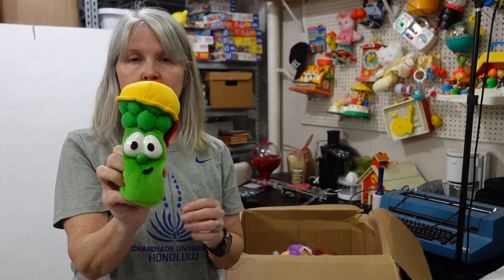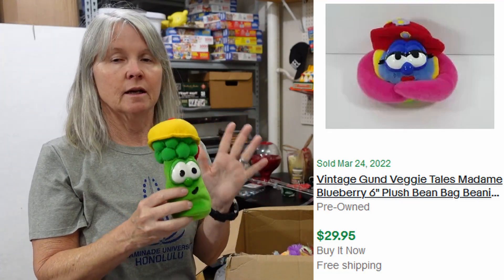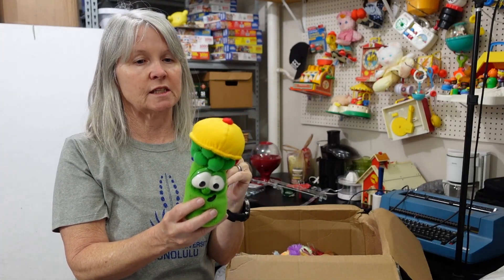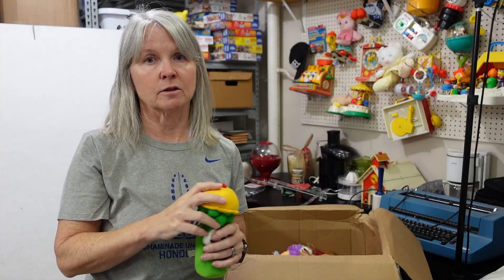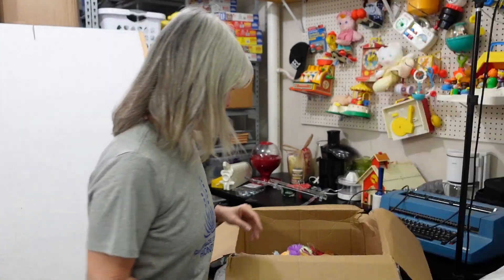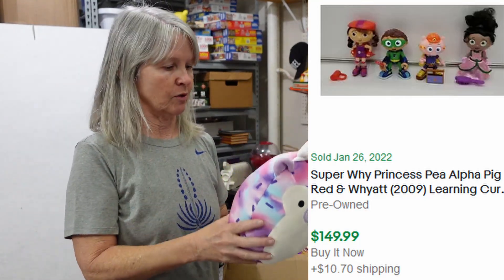I see a treasure — I talk about VeggieTales. Some of them do really well. Some are more obscure, like Madam Blueberry. This one is Junior Asparagus. Definitely keep your eyes out for most things VeggieTales because they still sell — I don't know if they're releasing them anymore. The plush and character toys do really well for me. I have some vinyl things listed for over $25. But this one's made by Gund. Love VeggieTales.